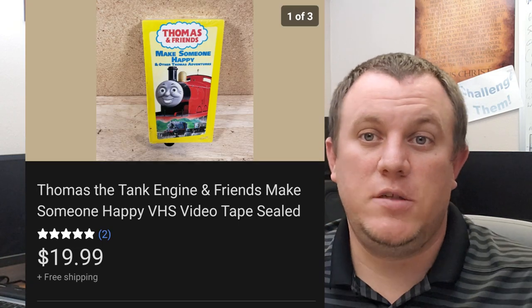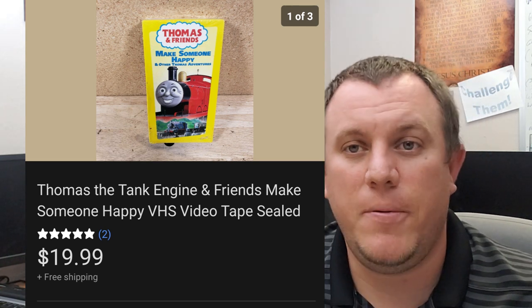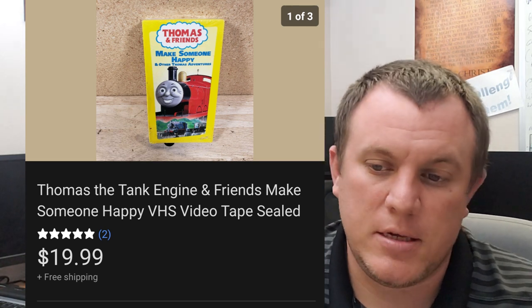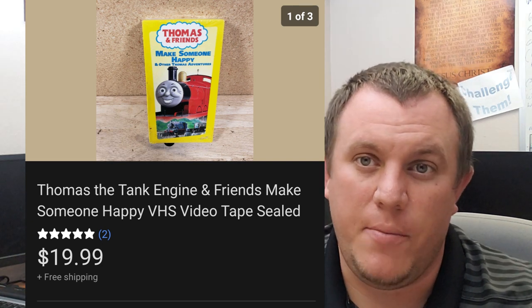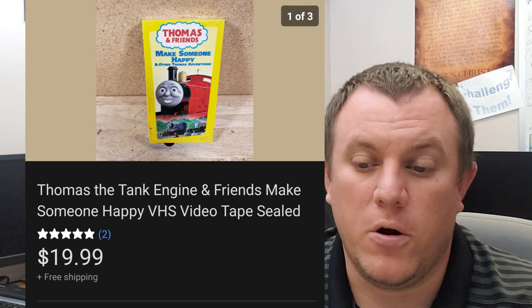Thomas the Tank Engine — some more kids VHS are selling. I bought a bunch of Thomas the Tank Engine plus books and a couple of board games for $10 from one guy. There were like eight or nine Thomas sealed VHSs. This one sold for $20 shipped, and I think we have a couple more coming up.